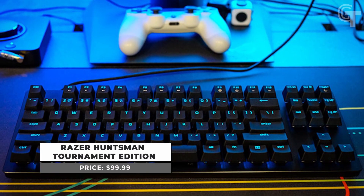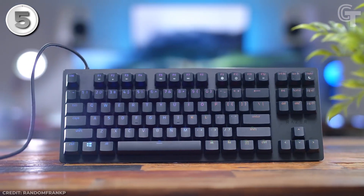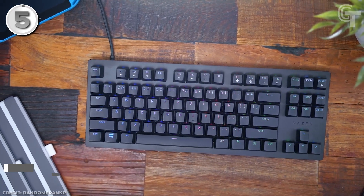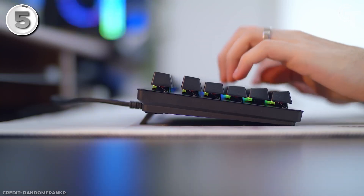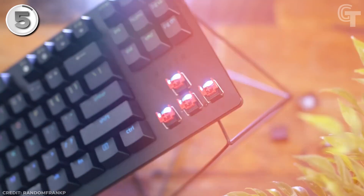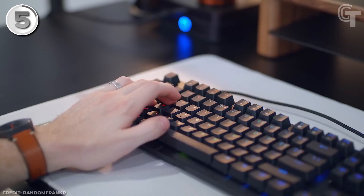First up is the Razer Huntsman Tournament Edition, a highly regarded gaming keyboard with impressive features at an affordable price. The Razer optical switches are a standout feature in fast-paced gaming situations, ensuring a competitive advantage due to their exceptional speed and responsiveness. The keystrokes are smooth and precise with satisfying tactile feedback without being overly loud, making it ideal for gaming in quiet environments.